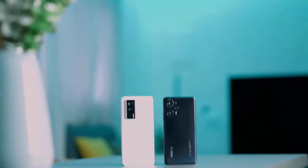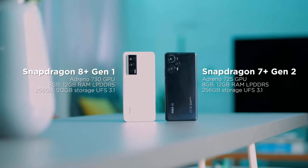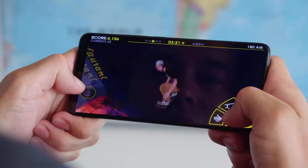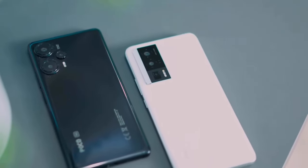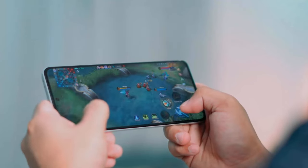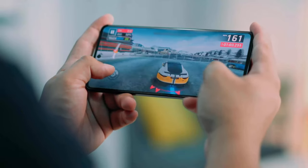The Poco F5 Pro comes with a Snapdragon Plus Gen 1 processor, while the Poco F5 features a Snapdragon 7 Plus Gen 2 processor, which ensures the Pro version almost catches up on all performance indicators. Both phones are equipped with heat dissipation: the Poco F5 Pro has a 5000-square-millimeter stainless steel vapor chamber, while the Poco F5 offers a 3725-square-millimeter copper vapor chamber.